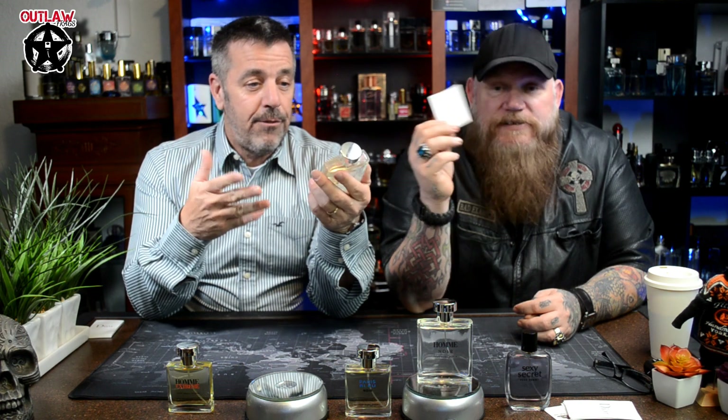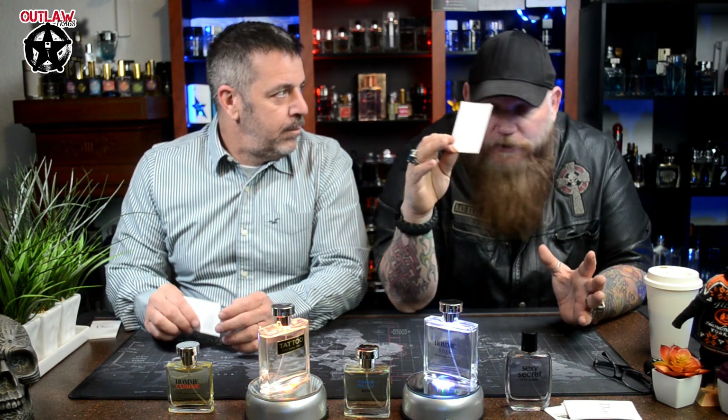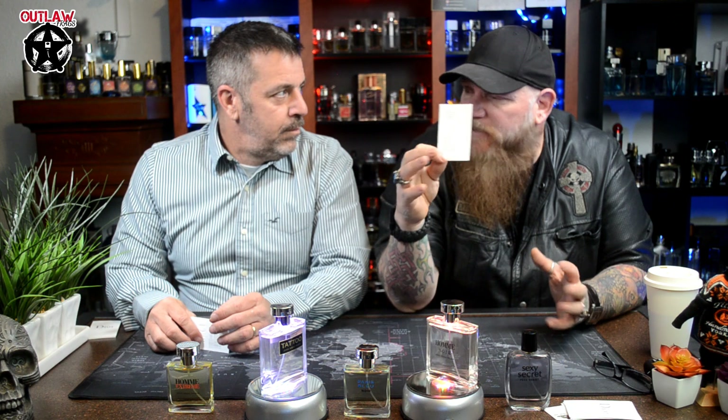This smells absolutely wonderful. In the heat, this is one I like to wear in the summertime — really, I like to wear it all the time. But in the summer heat, this top note, which lasts an incredibly long time, just pops off you like nobody's business. We had 110-degree temps all summer and this was working really well.